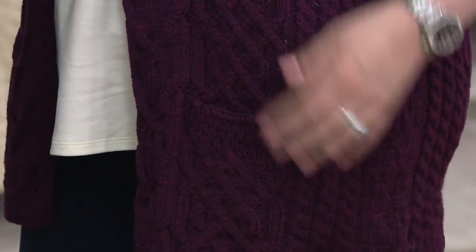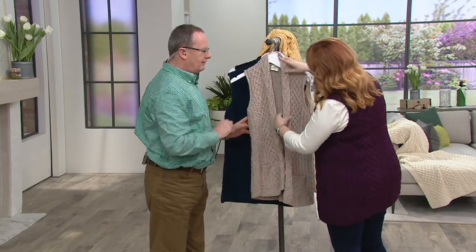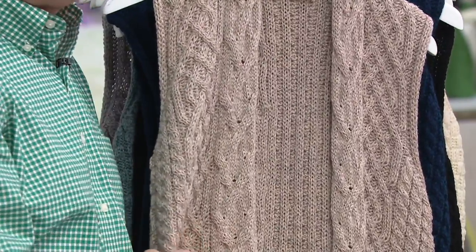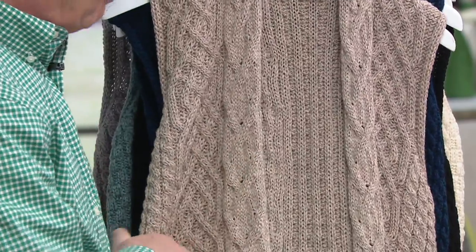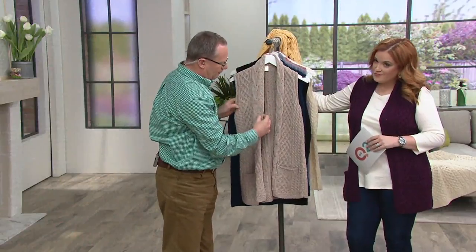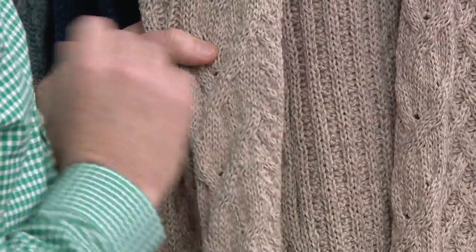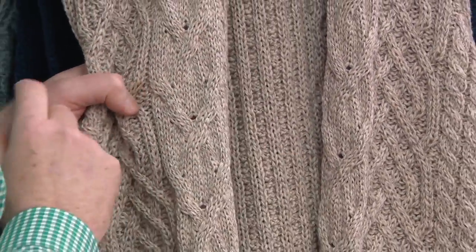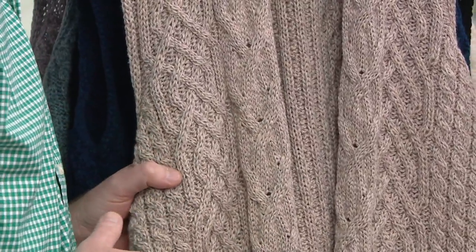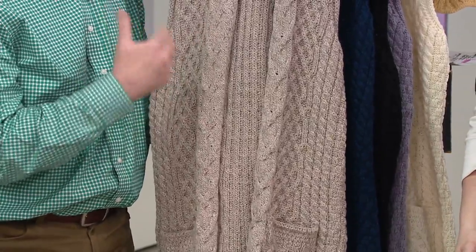The stitching more than anything is what defines Aran knitwear. Each of the stitches — the people on the Aran Islands used their religion, family values, way of living, and livelihoods as inspiration. So each stitch is steeped in symbolism. For example, running along the very edge is a cable detail, and the cable detail is symbolic of the fisherman's rope. Fishing is one of the major forms of livelihood on the Aran Islands, and that theme runs through many of the stitches. Then we have the trellis stitch — the west of Ireland and the Aran Islands are defined by very small stone-walled fields, and that's where the inspiration for the trellis came from.